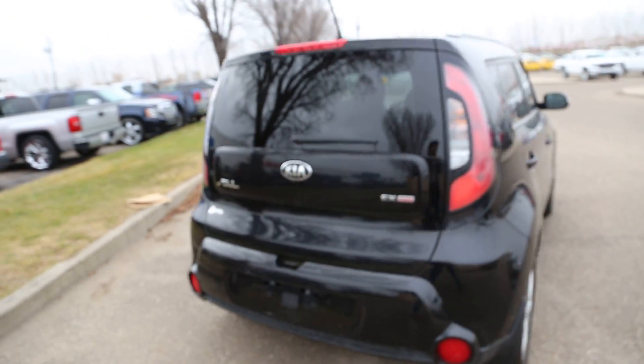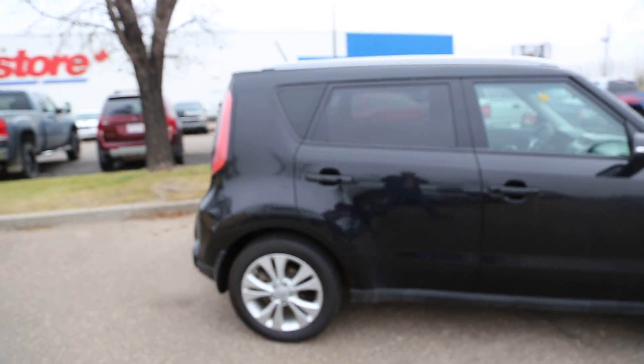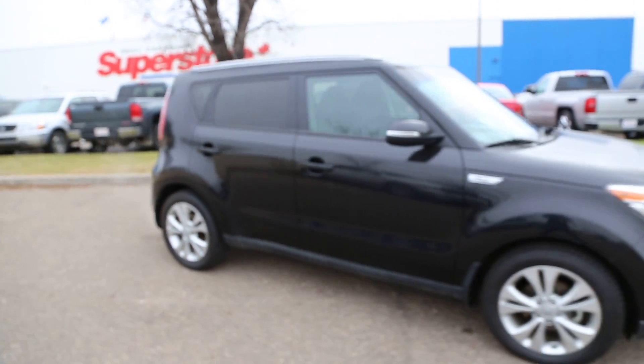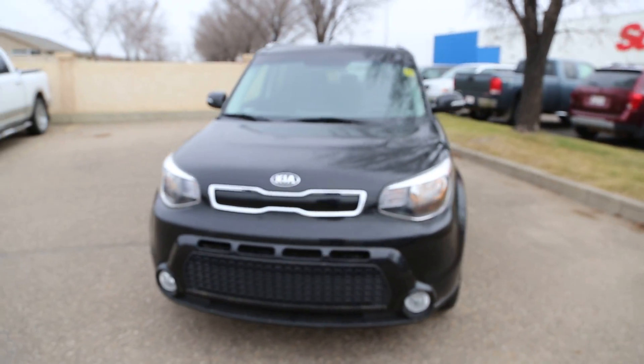So once again, we have a pre-owned 2014 Kia Soul EX GDI for sale, featuring a 2.0-liter paired with a 6-speed automatic transmission. Come on down to Davis Buick GMC in Medicine Hat and take a look, or even take it for a ride.